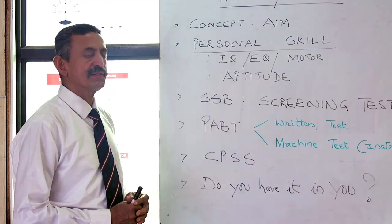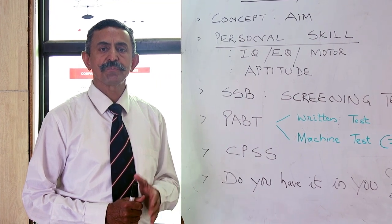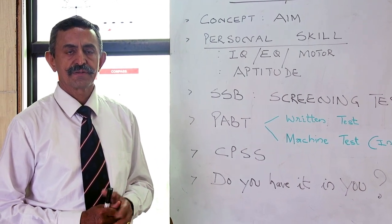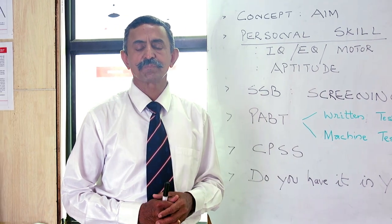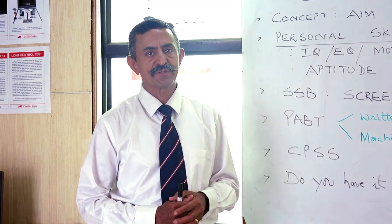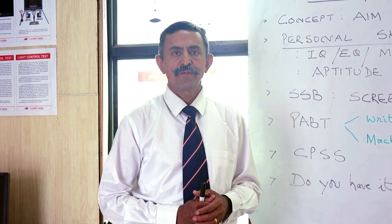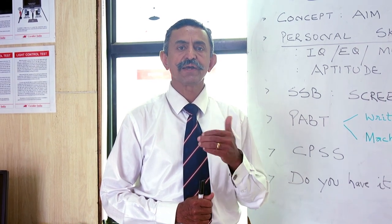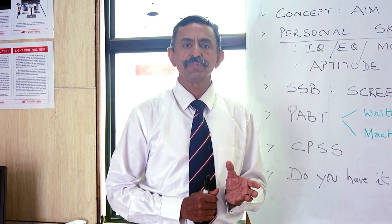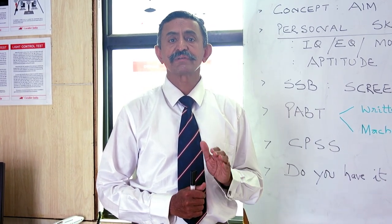Now let us see what two tests are conducted in PABT. In PABT, you will be put through two main tests. The first is a written test, where instruments shown in a cockpit are displayed, statements are given, and you have to tick the ideal statement matching the instruments shown. The second is a practical or machine test, where you sit in a cockpit and identify various instruments; statements are given below indicating activities you must coordinate simultaneously while flying.